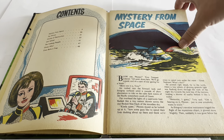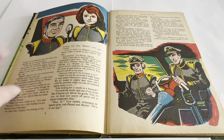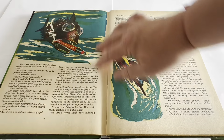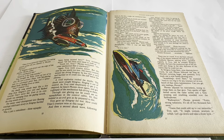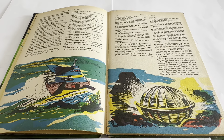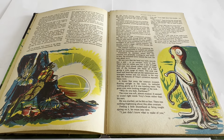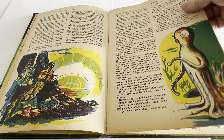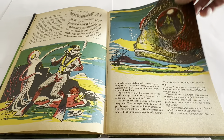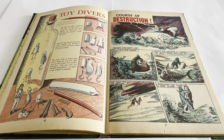The first story is Mystery from Space — a full original story with full colour illustrations. The artwork is amazing. For something from 60 years ago the colours are still so vibrant and the drawings are phenomenal. They're not specifically short stories; they were quite lengthy in comparison to the annuals you get these days.